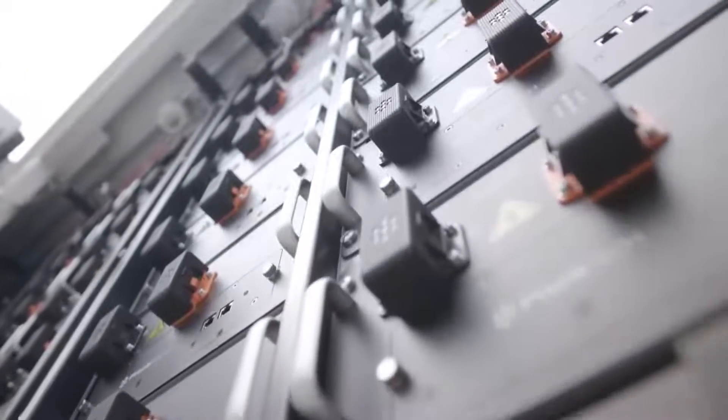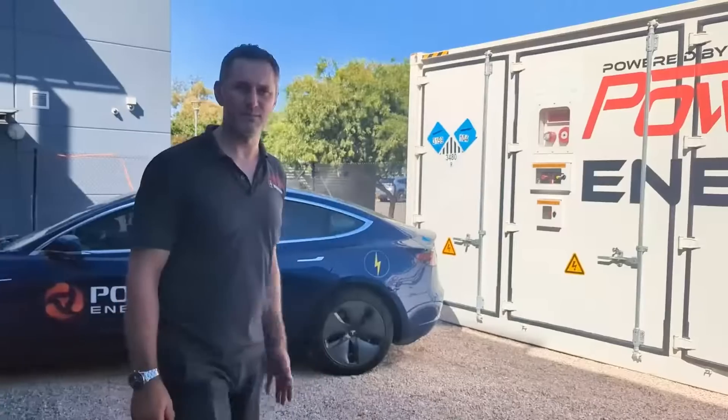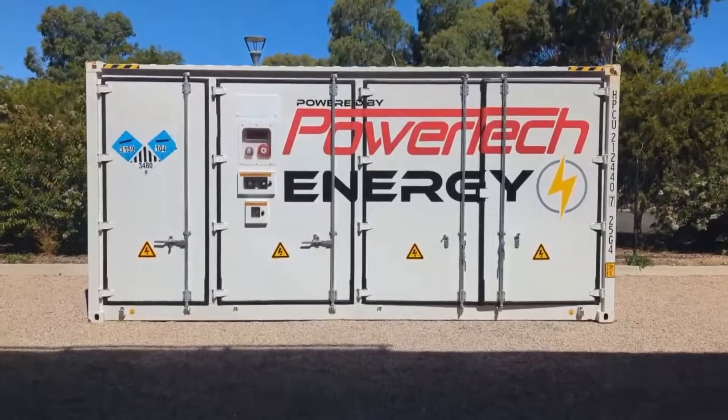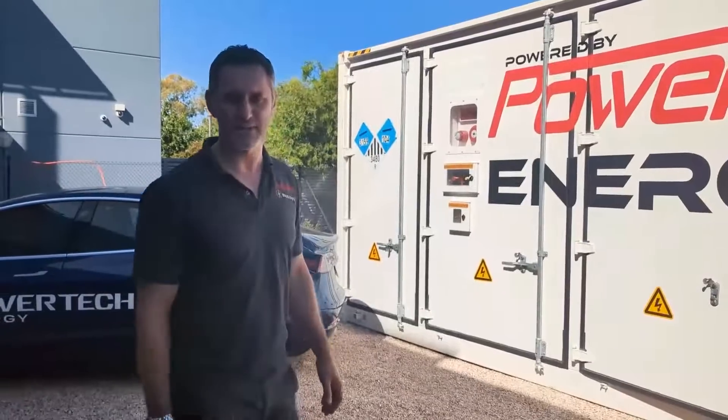We've got a 955 kilowatt lithium-ion containerised battery system. It's completely encased in a 20-foot high-cube shipping container. It's very well insulated, with an in-built air conditioning system as well as an in-built fire suppression system.